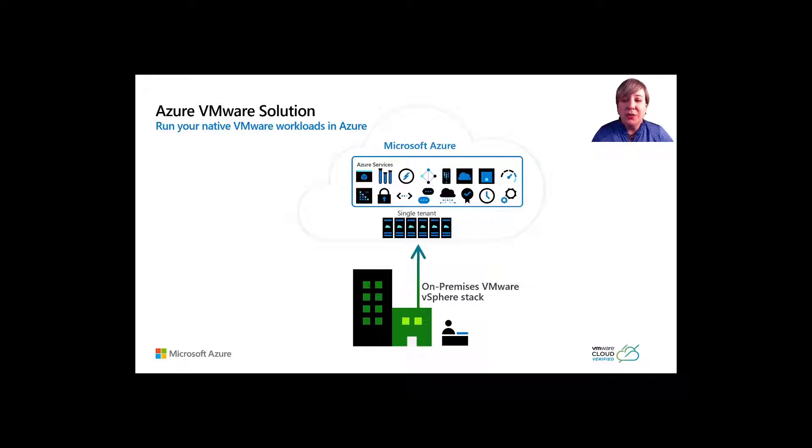Customers will be able to capitalize on their existing VMware investments, skills, and tools, including VMware vSphere, vSAN, and vCenter, while leveraging the scale, performance, and innovation of Azure.